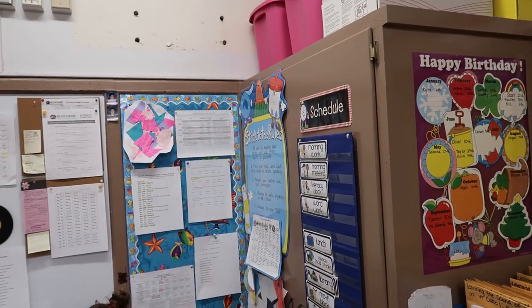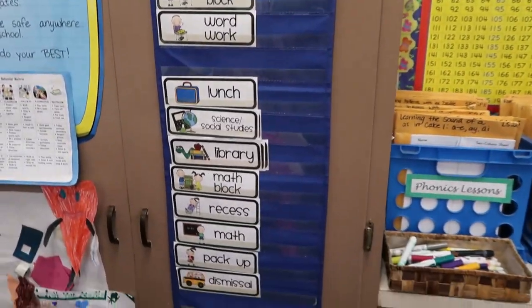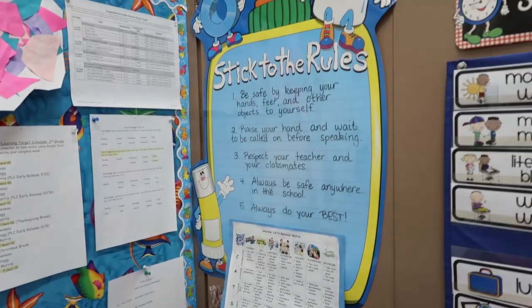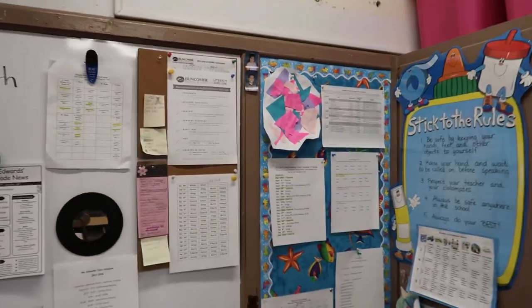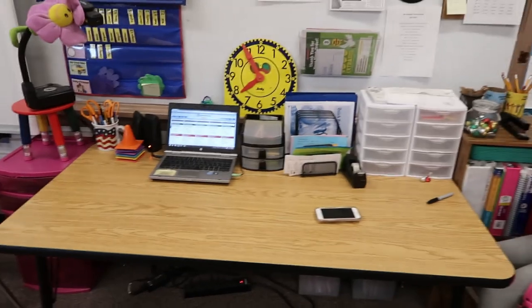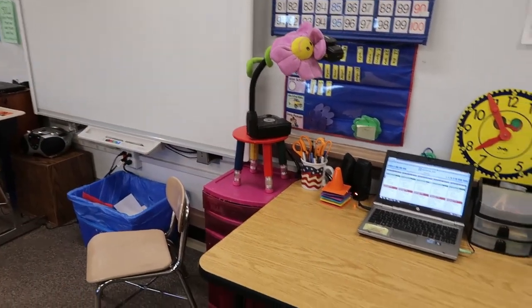And then I have this closet, which has our schedule. And then there's Paisley. I have some things that students have made me down there. I have our rules and then some other things. This is my teacher area — I teach from here, kind of like my teaching station. And I have my document camera and my smart board right there, so I'm really close to the front.